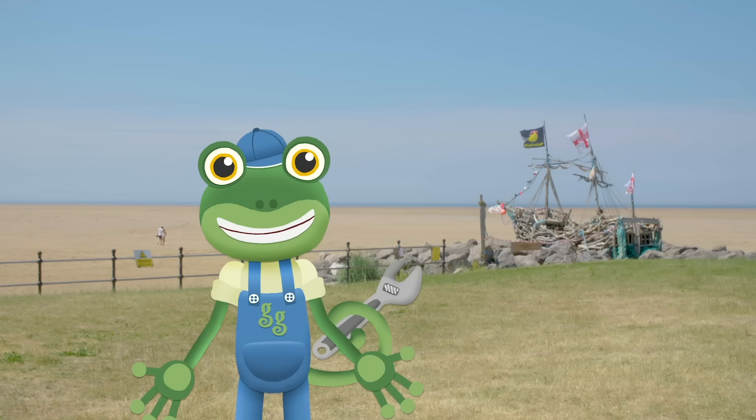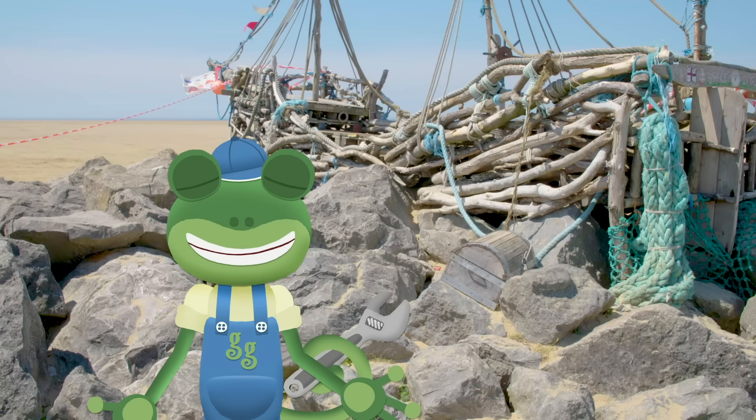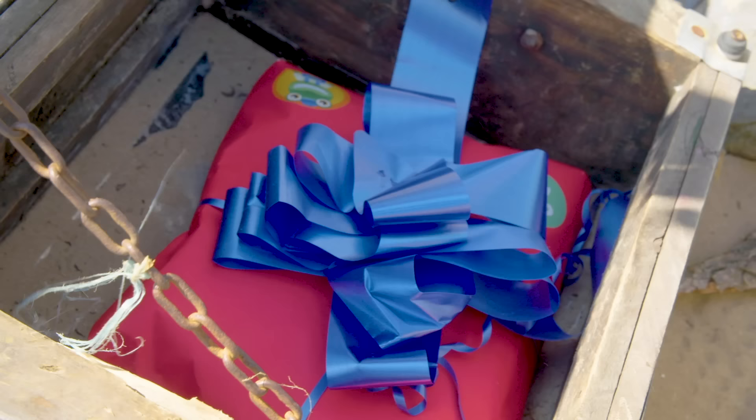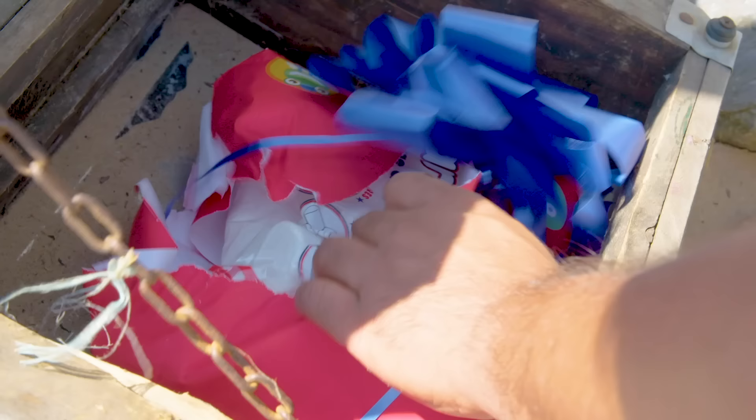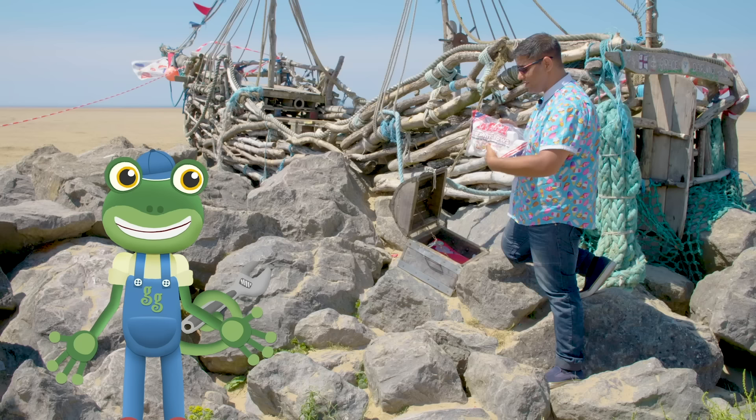I wonder if there's any treasure round that pirate ship over there! Let's take a look in the treasure chest! We've found treasure – it's another treat box! It's a bag of giant marshmallows! Vicky will love them!